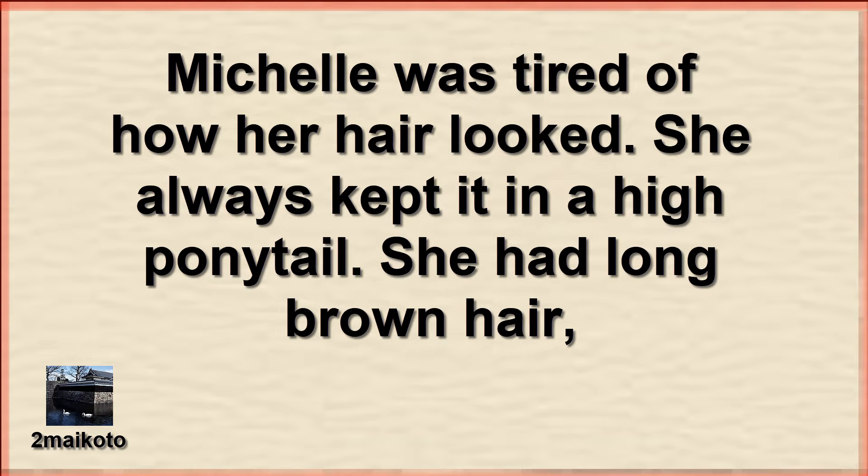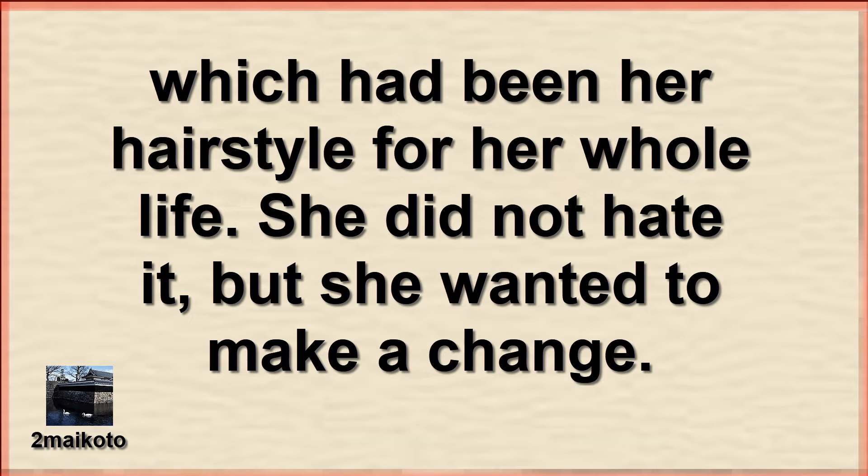Michelle was tired of how her hair looked. She always kept it in a high ponytail. She had long brown hair, which had been her hairstyle for her whole life. She did not hate it, but she wanted to make a change.